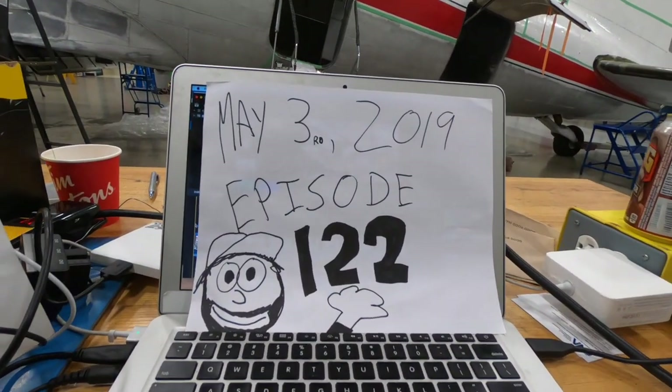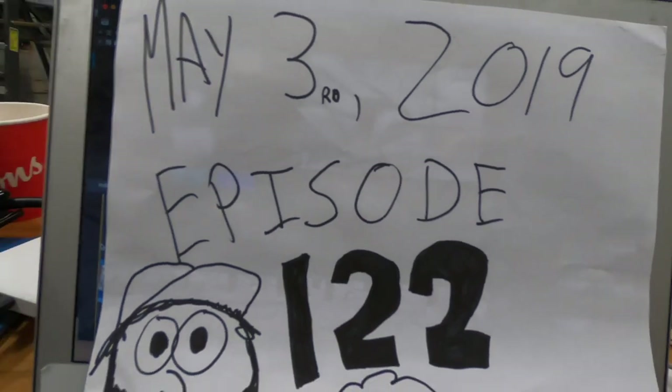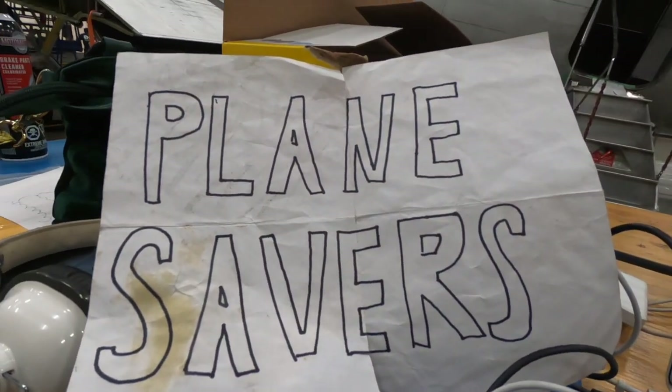Today is May 3rd, 2019, and this is episode 122 of Planesavers!